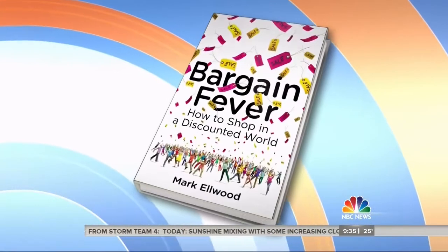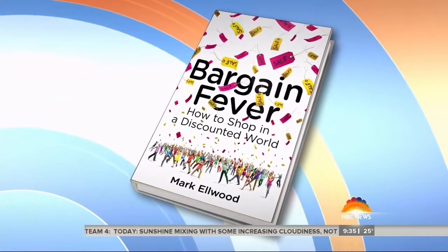Are you the type of shopper who won't buy something if it's not on sale? Everyone loves a good bargain, but retailers know that, so they come up with strategies to get you to spend more money while thinking you're getting a good deal. We're going to help you become a savvier shopper with the help of Mark Elwood, author of Bargain Fever: How to Shop in a Discounted World.